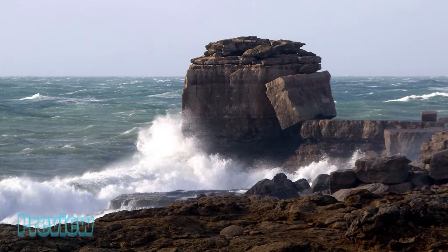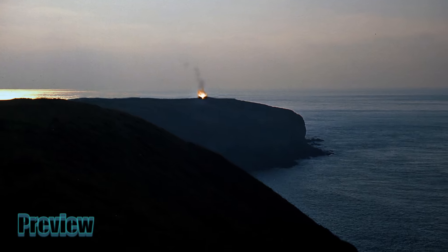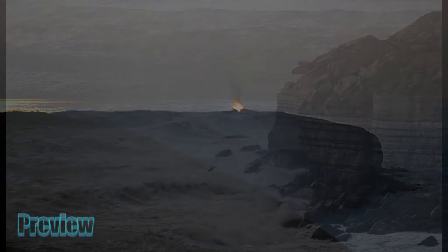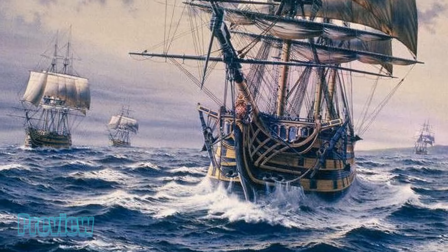The rocky promontory of Portland Bill has long been regarded as one of the greatest navigational hazards in the Channel. The Romans probably lit beacon fires on Branscombe Hill above Bill Point to warn sailors, but the lack of local fuel prevented any regular light to be maintained from the light dues levied on passing vessels, collected at the next port of call.